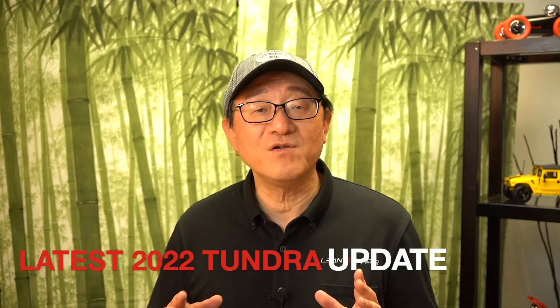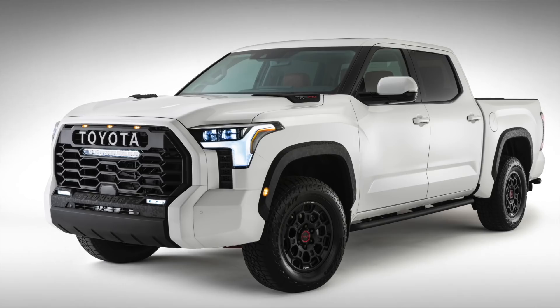Hello everyone, this is David from Automotive Press and I am super excited to show you something that no one has shown you before — a rendering slash photograph of the 2022 Toyota Tundra Platinum. We've all seen the teaser photo from Toyota for the TRD Pro but no one has yet seen a fully uncamouflaged version of the Tundra in other formats. I've been working hard the last couple of weeks to create a proper image to show you what the Platinum might look like, and here it is.